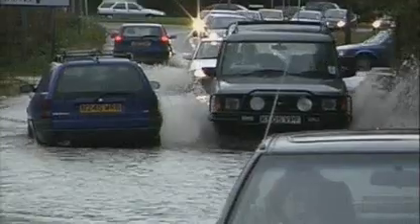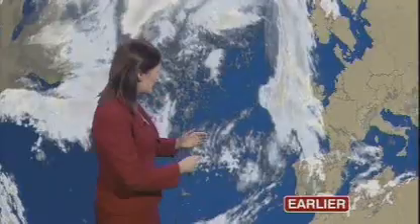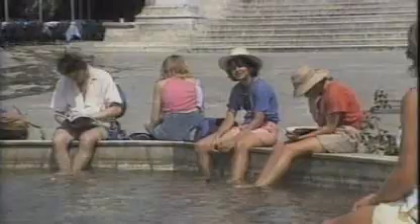It never rains, it pours, and we have had quite a deluge today — it's all coming from this huge swathe of cloud that's been reluctant to ease eastwards. In the British Isles, our climate produces very changeable weather, and talking about it is a national obsession.